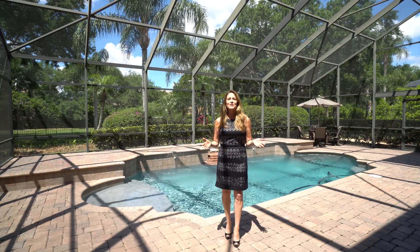We hope you enjoyed your video tour today. For additional information on this fantastic home, or to schedule your private viewing, please contact us today.